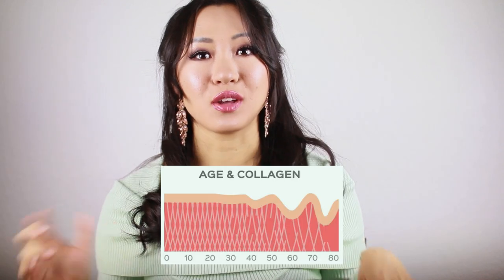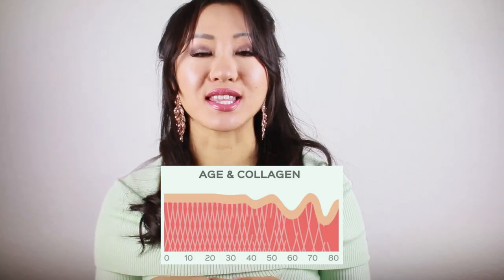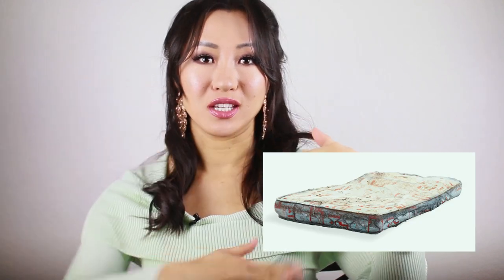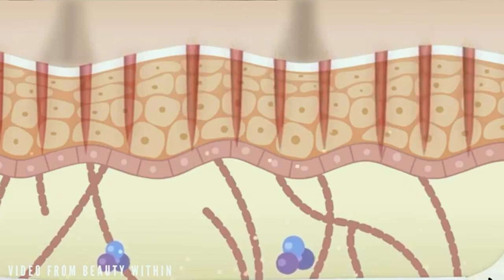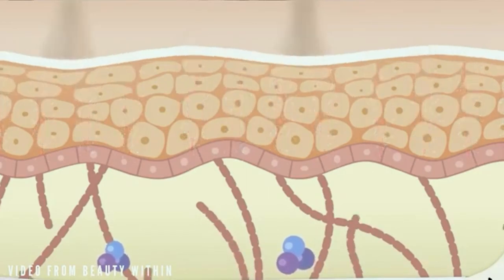I think of our skin like a mattress — inside a mattress you have springs. The more springs you have, the more firm your skin is. If you're missing springs, that means you're getting wrinkles or acne scars — there's going to be a dip. What the banisher and microneedling does is create more springs in your face for a more plump, youthful appearance.